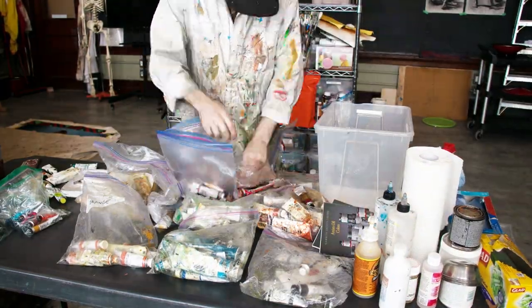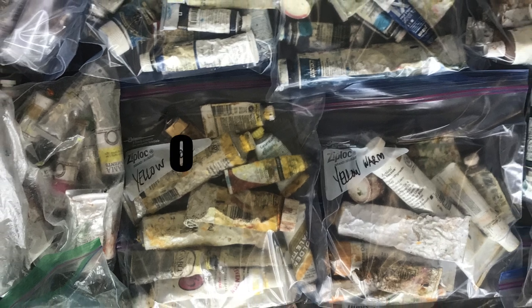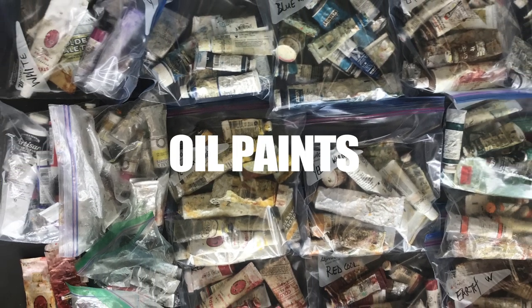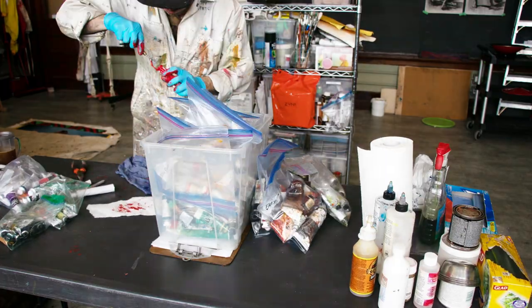Speaking of painting, now we go into my biggest, heaviest bin — this is my oil painting supply and it's ridiculous. Some of these paints I've had since high school. I had this teacher, Miss Kent, who was really supportive of me and said they were going to dry out and sold them to me, and you know, they're still good to this day.